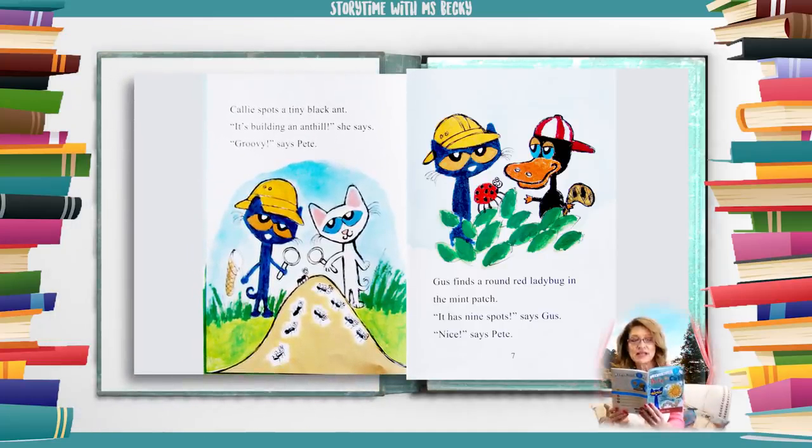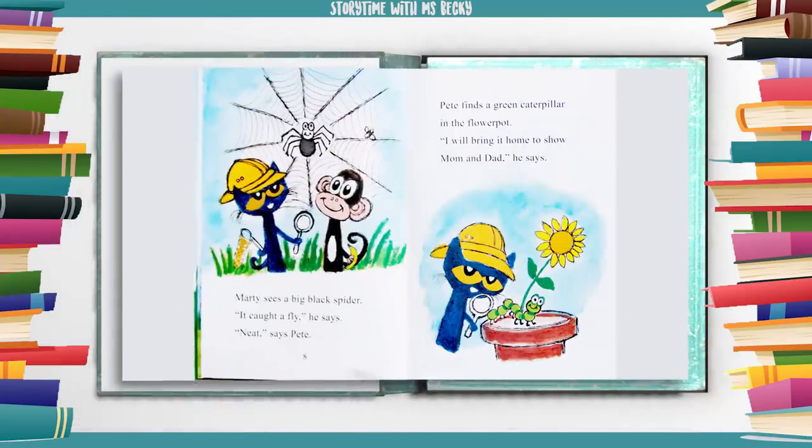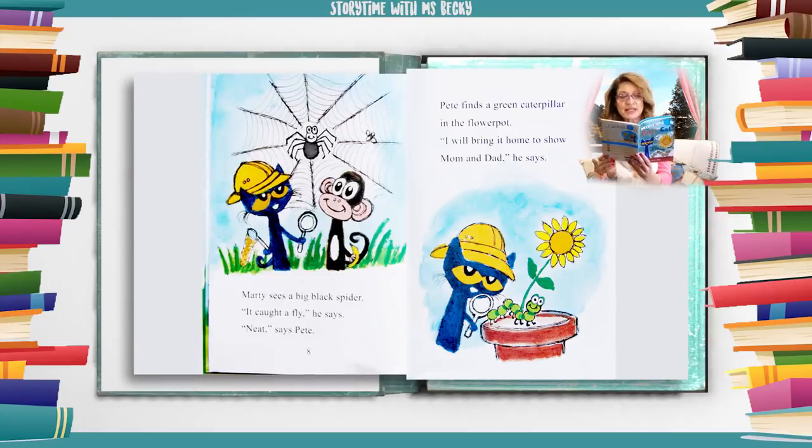Callie spots a tiny black ant. "It's building an ant hill," she says. "Groovy," says Pete. Gus finds a round red ladybug in the mint patch. "It has nine spots," says Gus. "Nice," says Pete. Marty sees a big black spider. "It caught a fly," he says. "Neat," says Pete.